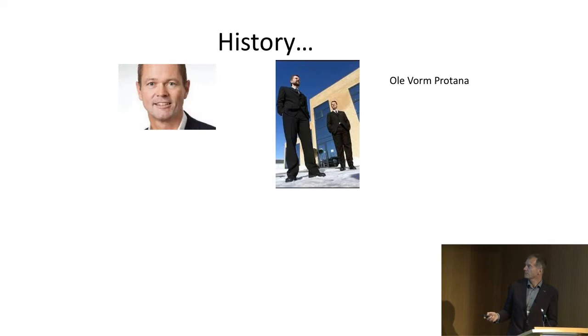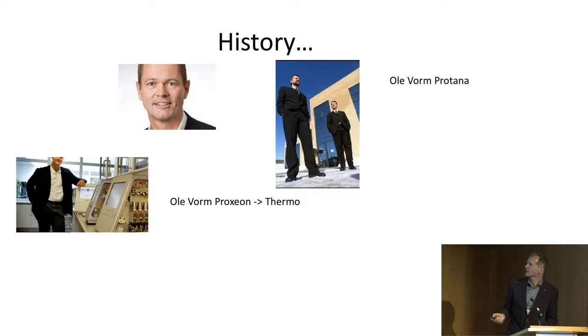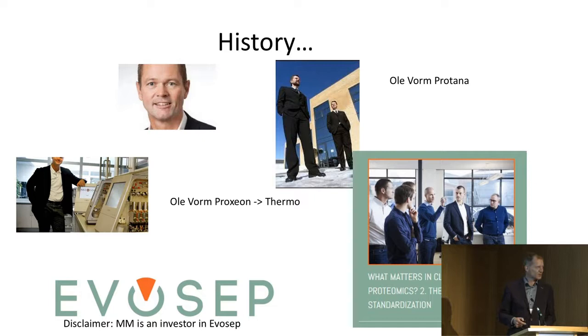I want to give you a bit of history. Oli and I go back many years — he was actually my first master's student. I was living in Odense as well, where Ivocep is, and Oli and I had a company together called Protana. He then moved on to found a new company, Proxeon, which was bought by Thermo. Then there was Bruker, and now they've founded a new company. Because of my old connection to Oli, I'm involved as an investor in this company.